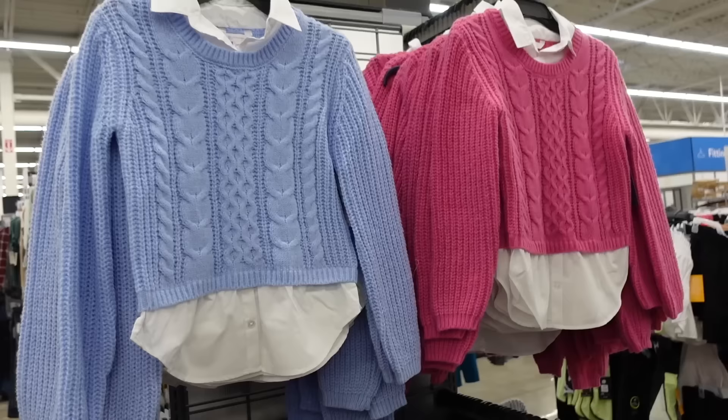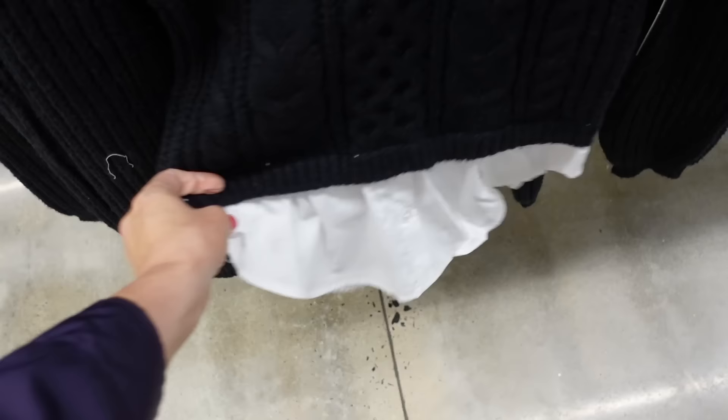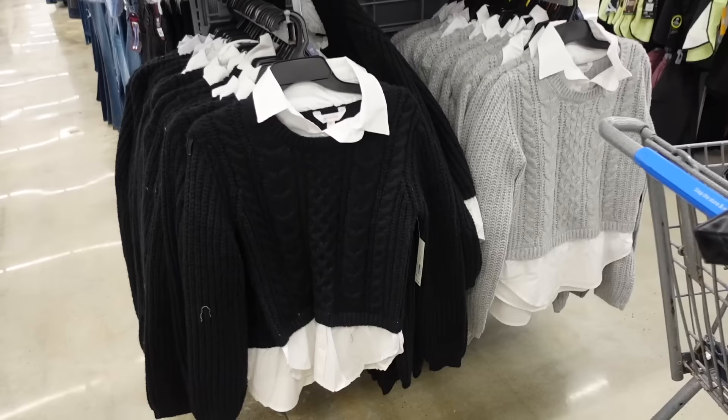Two-fer sweaters from No Boundaries. So these have the faux-layered collar that looks like you're wearing a shirt underneath, ribbed wrist, and a little peek at the bottom with some length in the back. Comes in black, also blue, pink, and gray, and they're going to be $17.98.